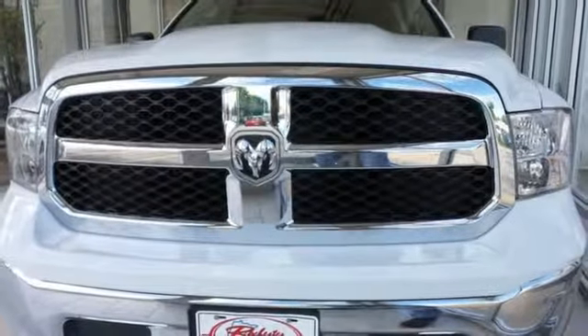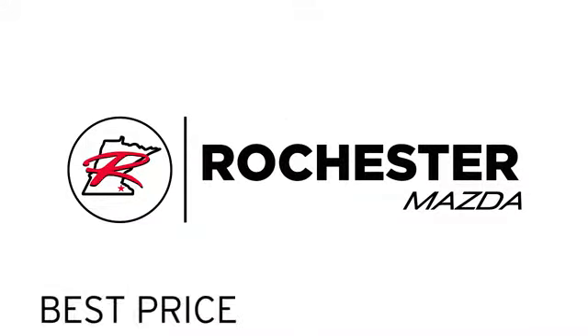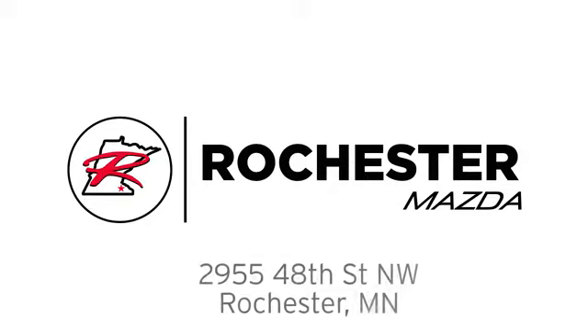Take this Ram 1500 to work today. Experience the difference at Rochester Mazda where you get our best price. Bottom line, we are conveniently located at 2955 48th Street NW in Rochester, Minnesota.